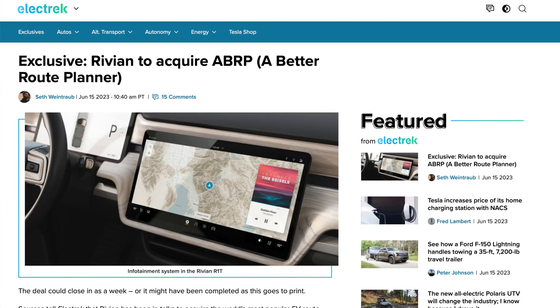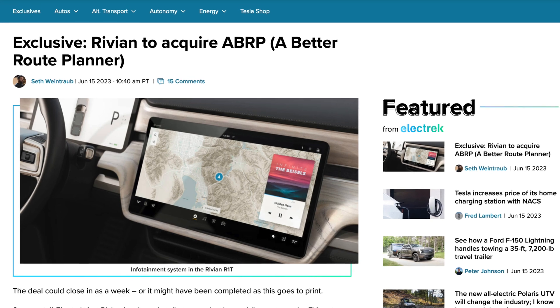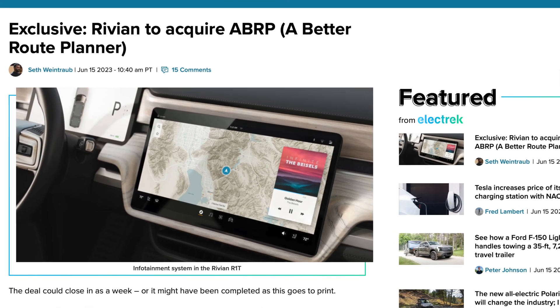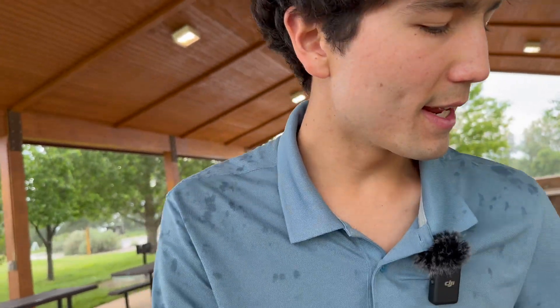Rivian announced — or actually there's a rumor, an exclusive story that leaked through Electrek — that Rivian is planning to acquire A Better Route Planner. If you're not familiar, A Better Route Planner is the leading trip planning app EV drivers use. It's a smartphone app, also a website, and it's available on Android Automotive in cars like the Polestar 2. It looks likely that Rivian is going to acquire A Better Route Planner, which means they have big plans for integrating better trip planning into their vehicles.